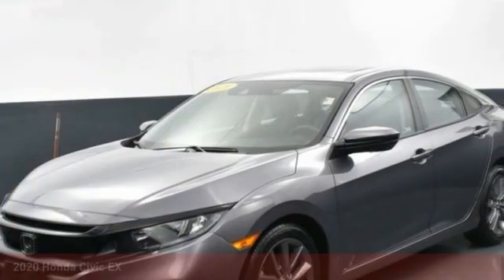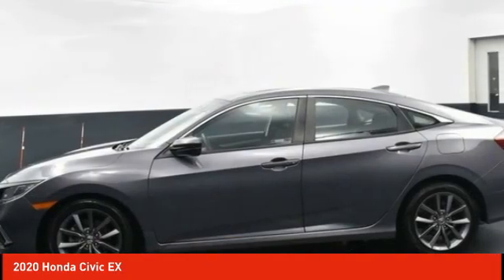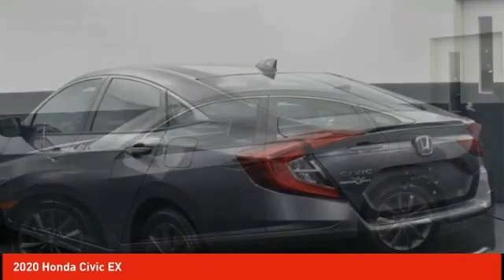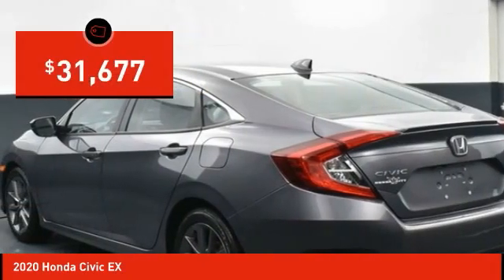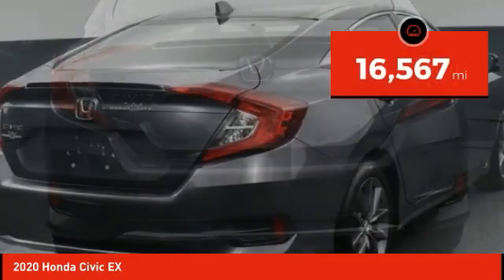Stop by and take a look at the 2020 Honda Civic. Practical, awesome gas mileage, and incredibly reliable — and it is priced below $35,000. This vehicle has less than 20,000 miles.